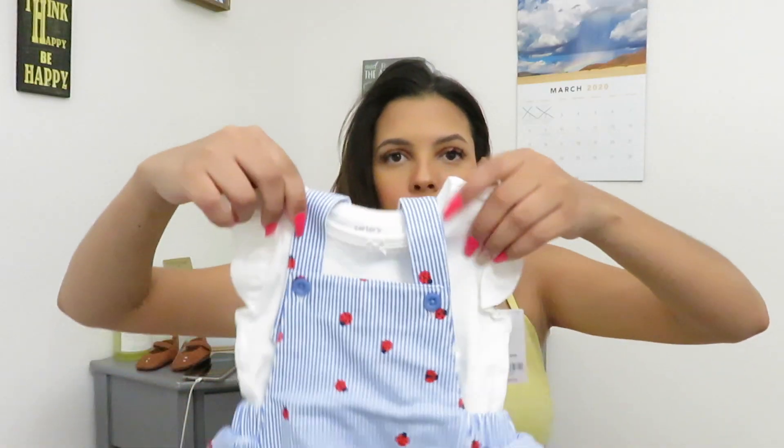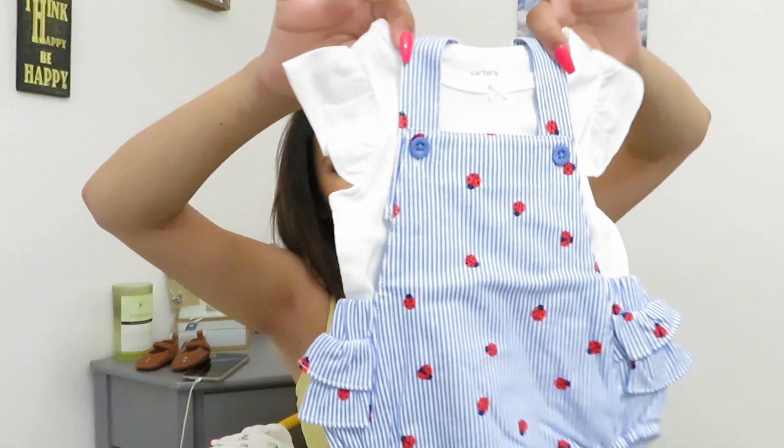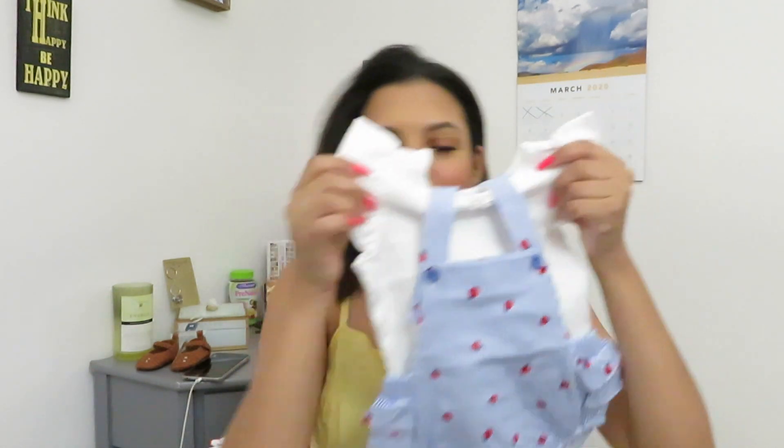I got this little piece right here — it's super cute. I got it for three months and I really like it. I like the texture. All of these have really good quality; it's very soft and just really cute.